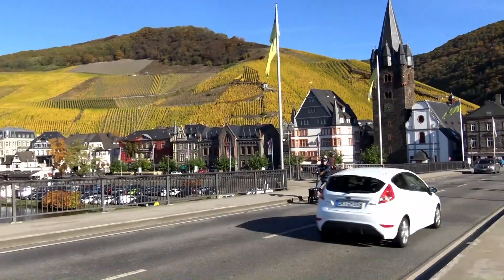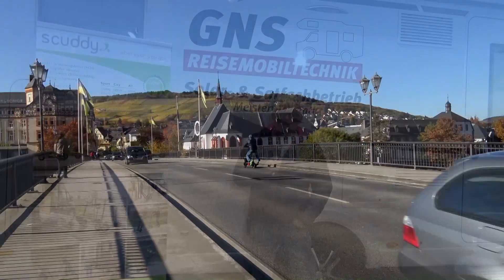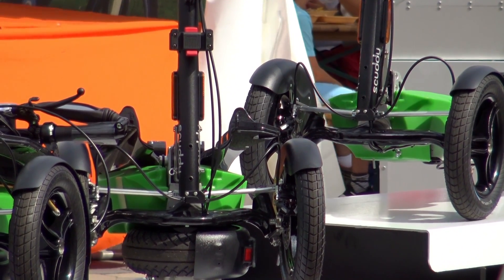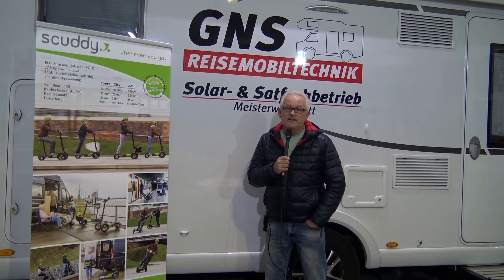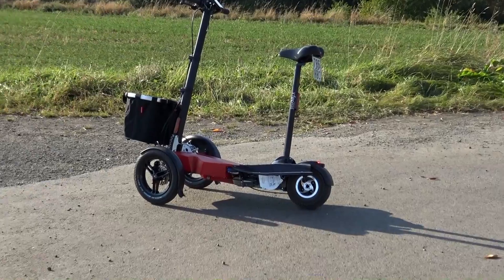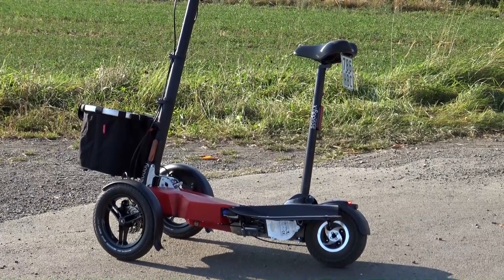Der geht also richtig nach vorne. Und deswegen haben die Erbauer auch einen Ökomodus eingebaut. Also wenn man Anfänger ist oder das Gerät neu hat oder jemand anders fahren lässt, dann sollte man den Ökomodus benutzen. Wenn man dann fährt, fährt das Gerät wie ein ganz normaler Elektroroller – man setzt sich drauf, fährt los und ganz gechillt ohne Probleme.